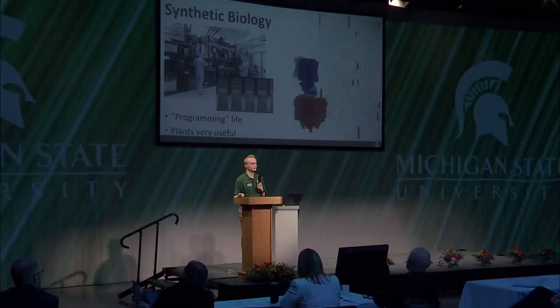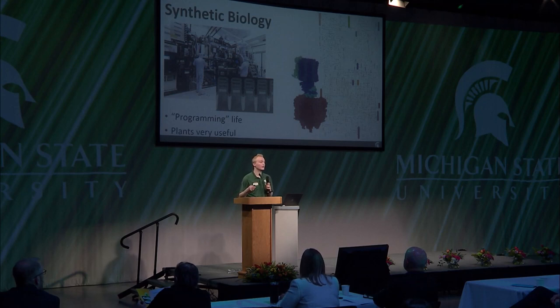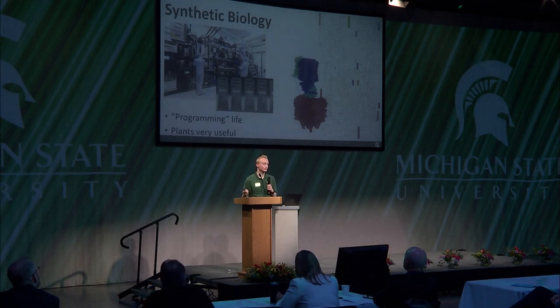Plants are a great system to do synthetic biology in because of photosynthesis — we take air, water, and sunlight, and we can make stuff. We can make all kinds of terpenes and terpenoids, and we can even make food, which I would argue is pretty great.